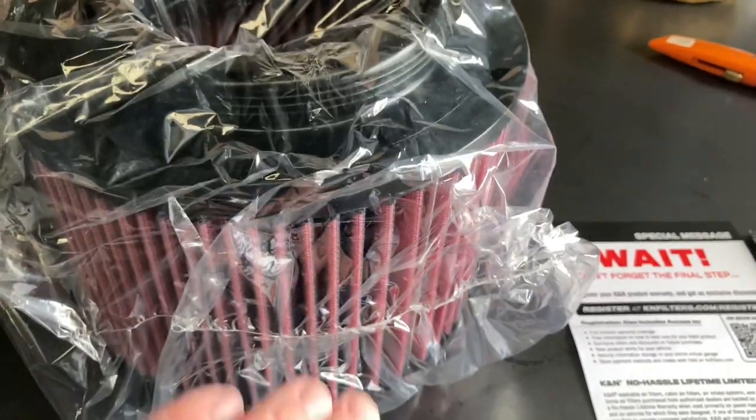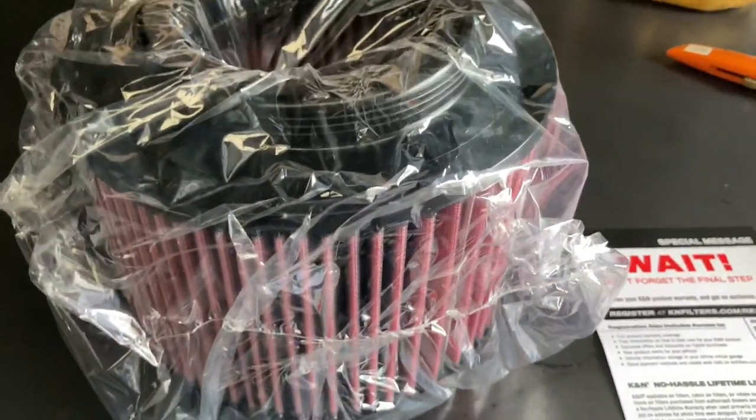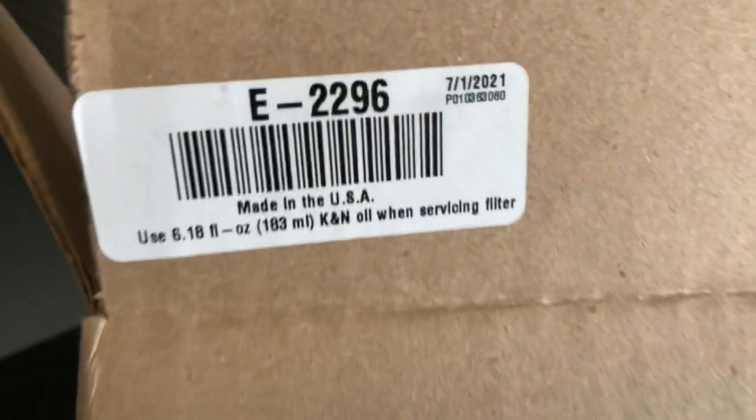It makes a lot of people nervous and they say you can't use these off-road, that the dust goes through them and all that. I just want to say: made in USA.